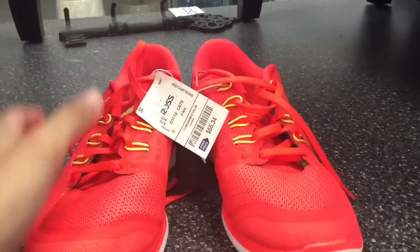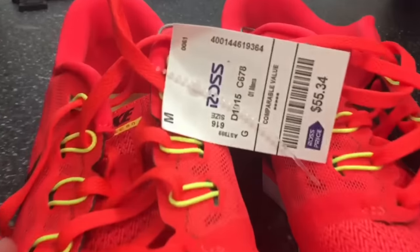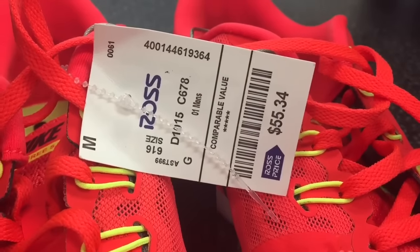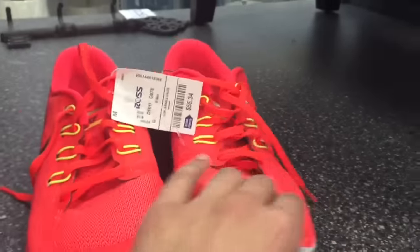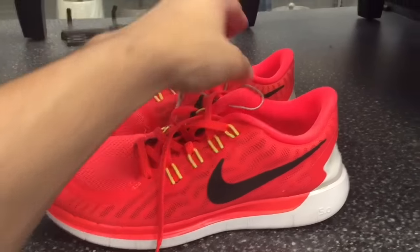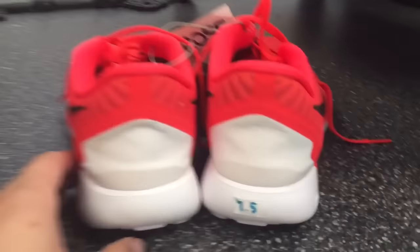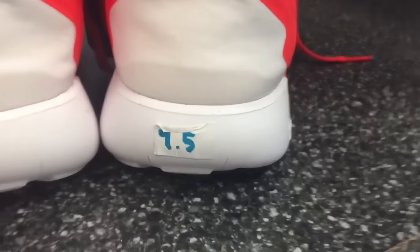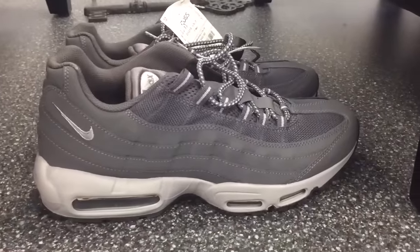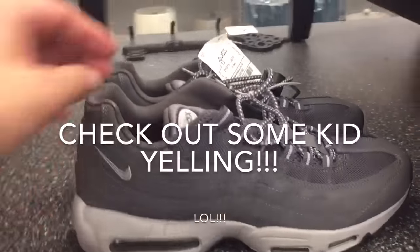Nike Free 5.0s — now why am I showing you these? Because of the price: $55.34. Yes, $55.34 — that's how random Ross is. I don't know why they'd price something like that. But if you really wanted them, they're about 70 bucks on eBay right now, so I'm gonna pass.